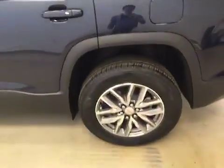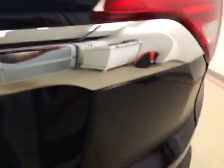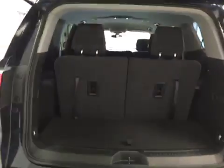This vehicle comes equipped with blind spot assist mirrors, roof rack, 18-inch alloy rims, rear parking assist, backup camera and a lot more cargo space.